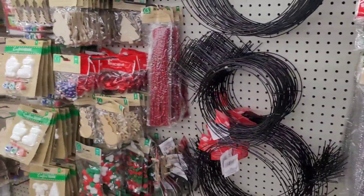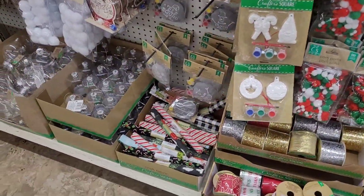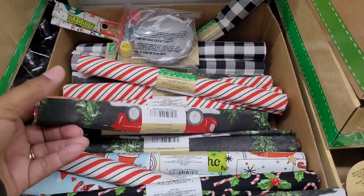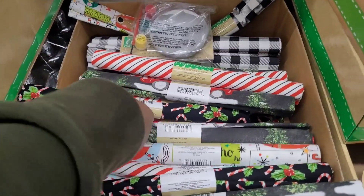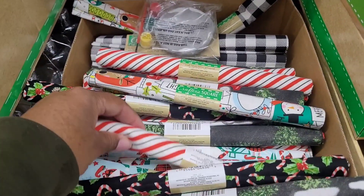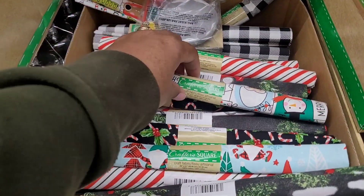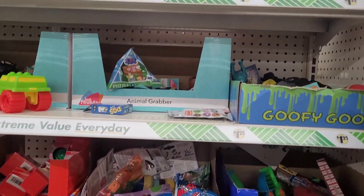I think that's about all that's new for the Christmas section. We've seen just about everything else. Oh — I don't think we've seen this fabric; we might have seen it a while back though. They do have some fabric right here — Christmasy fabric. Here is Santa, snowman, and deer, and here is some gnomes fabric, which is really nice.